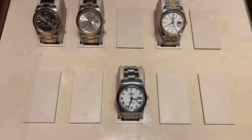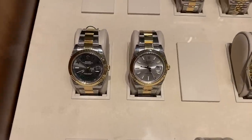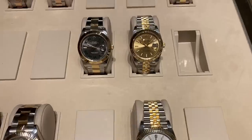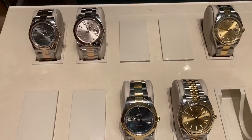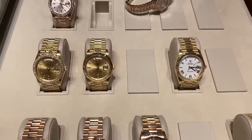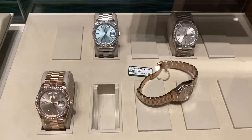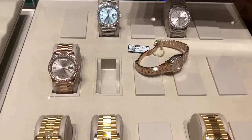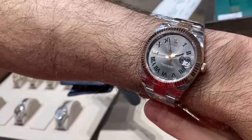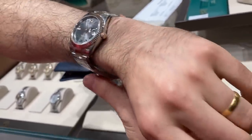Moving on to the men's — these are quite nice. They have the fluted bezel but some have the jubilee bracelet and some have the oyster bracelet, but they're mostly 41 millimeter so pretty big. And then these ones? A lot of Day Dates — ladies Day Dates, blinged up. A lot more ladies than men's watches available. Here I'm trying on the 41 millimeter Wimbledon with the fluted bezel, the oyster bracelet and the two-tone.